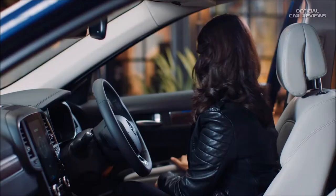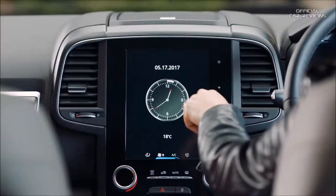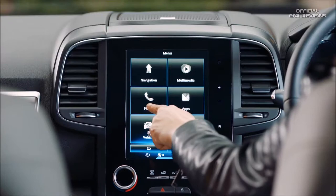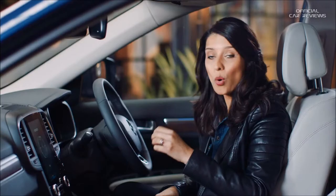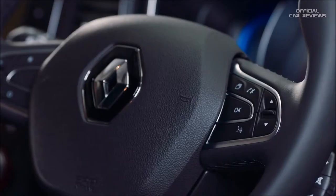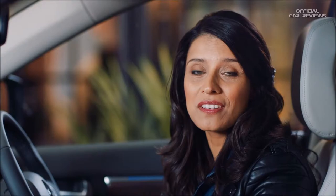The nerve centre of the Koleos is this huge 8.7-inch touchscreen. It houses Renault's R-Link 2 system and from here you can control pretty much everything — sat-nav, hands-free calls, music, you name it. All easily accessible right here, or you can activate the voice control by pressing this button instead. It's basically your own personalised tablet built right into the dash, and it comes with the latest Apple CarPlay and Android Auto systems, meaning seamless integration with the latest smartphones.